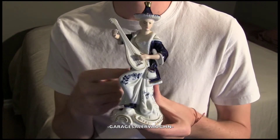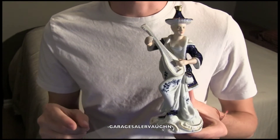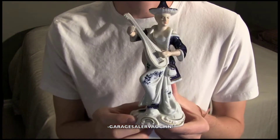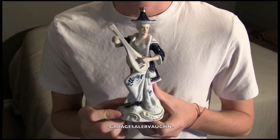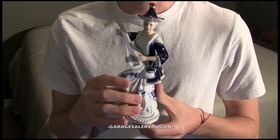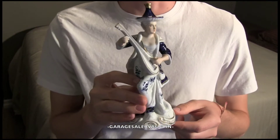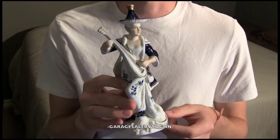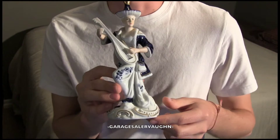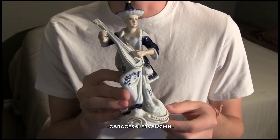I got a quote of $5 for this and $2 for the letter opener. But I found out they couldn't sell the letter opener for less than $25, and that was a little bit too much for me to spend on that, even though I know I could sell it on eBay for at least $30. I still ended up getting this one for even less, because I was quoted a different number by someone else. I'm very glad I got this.